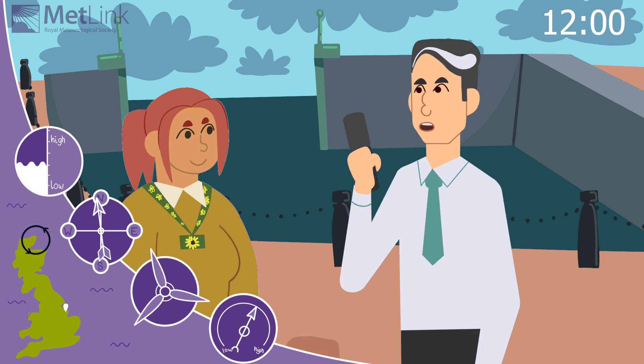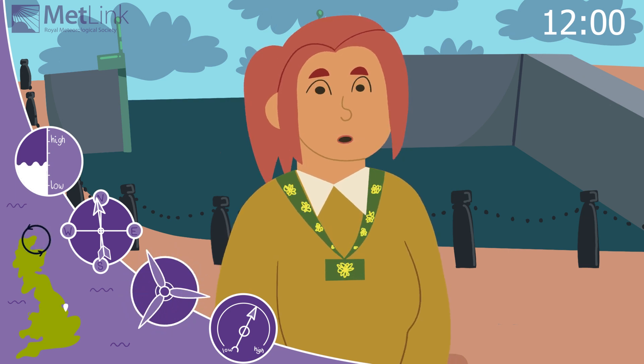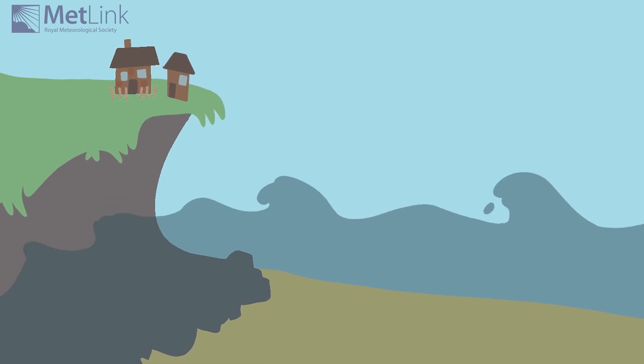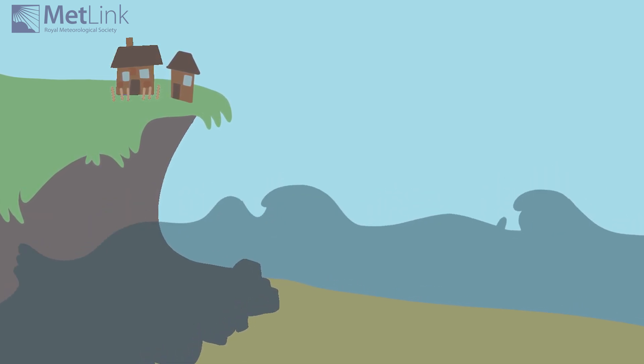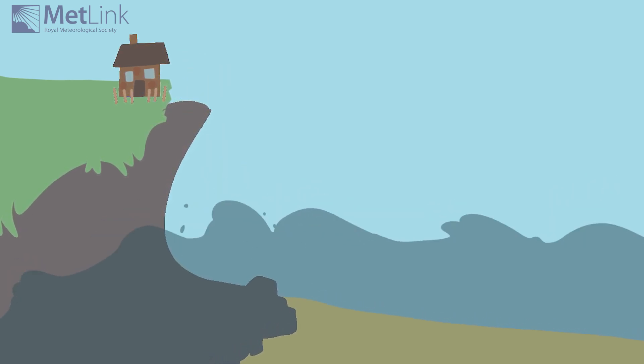Millie, why is Soggybottom-on-Sea particularly vulnerable? Here at Soggybottom-on-Sea, we've seen a lot of surrounding coastlines eroded by storm surges in the past. The gently sloping sea floor means that we get higher surges here, and the soft rock means that cliffs can be eroded by the waves really easily. In 2013, a few houses near the clifftops just vanished into the sea.